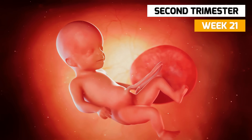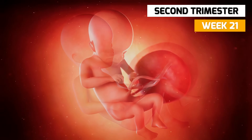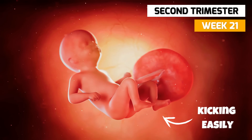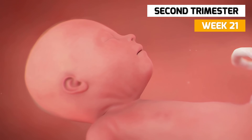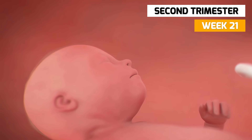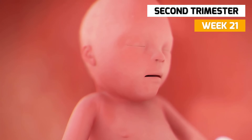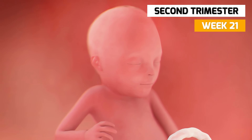In week 21, the fetus is very active now and you will probably feel it kicking quite easily. Your baby is now swallowing amniotic fluid each day for hydration and nutrition. Neurons are now connected between the brain and muscles, which means that your baby can make those moves that you're feeling.